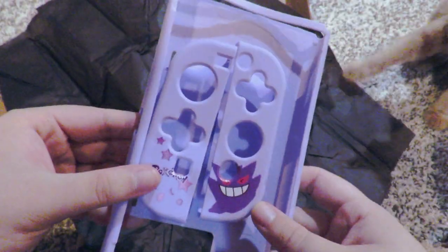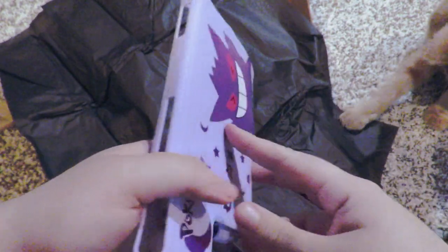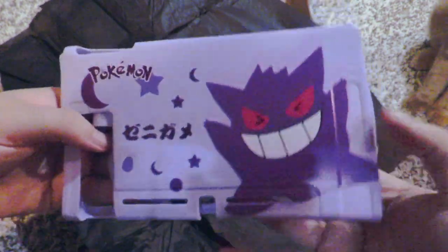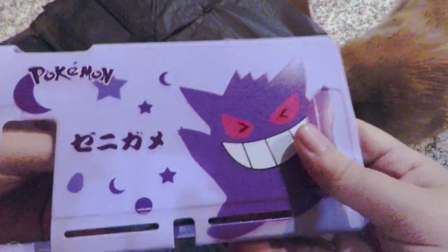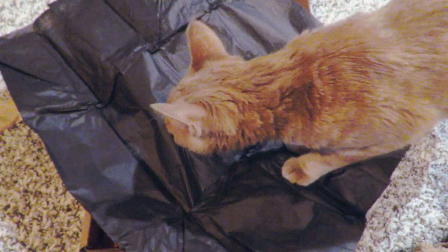Next up we have this beautiful silicone Gengar case — I was so excited for this one! Those who don't have a Switch, or had a Switch Lite or Switch OLED, were given a $30 Cozy Crate gift card.